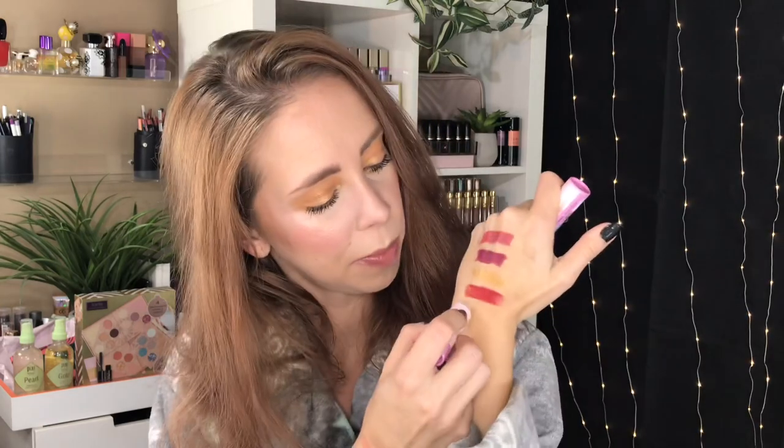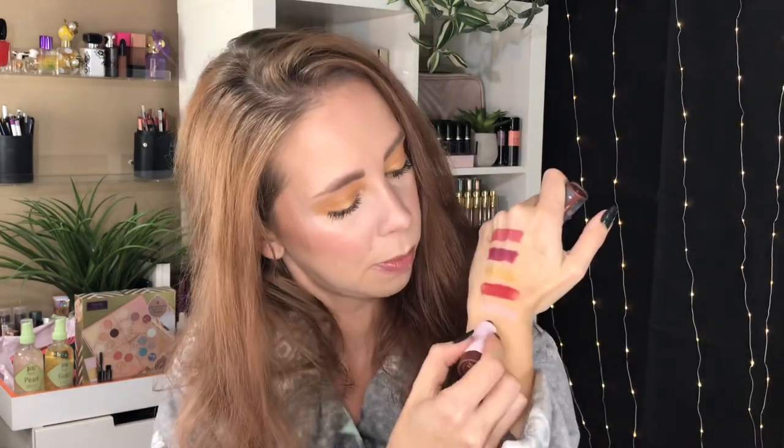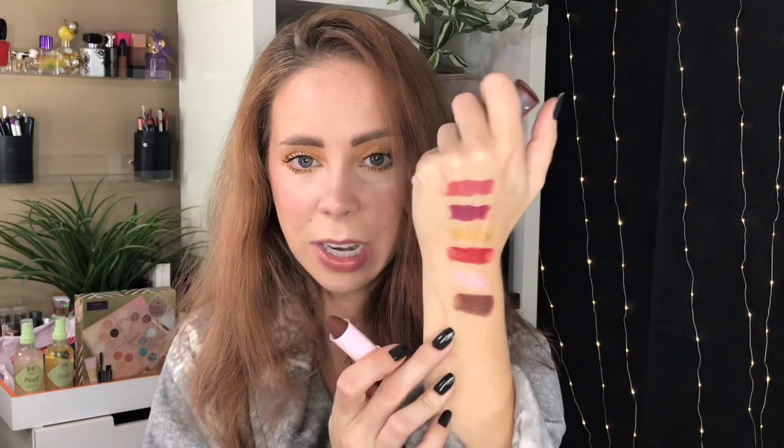This beautiful snowy tree lipstick is called Cabin Fever and it is a matte red. This beautiful sunsetty pink one is called Winter Blizzard — it's a metal and looks like that holographic one they were talking about. It looks white on the stick but like a pinky purple on the skin. And finally we have this cute little puppy one — this one is Snow Day and it is another matte. This one is a brown, though it's looking more like a cream finish on my arm.